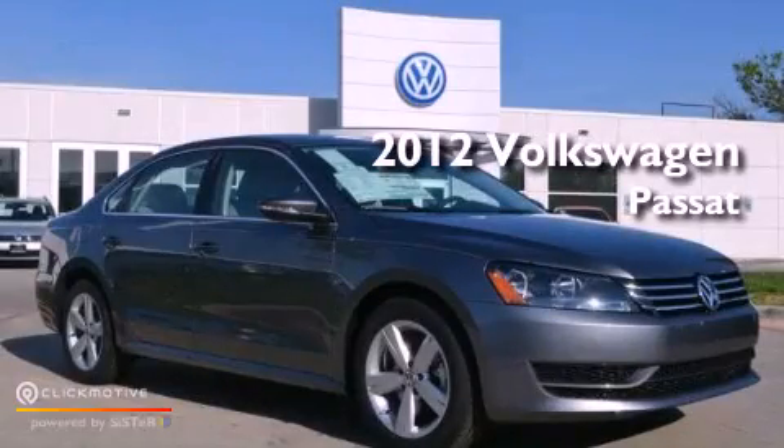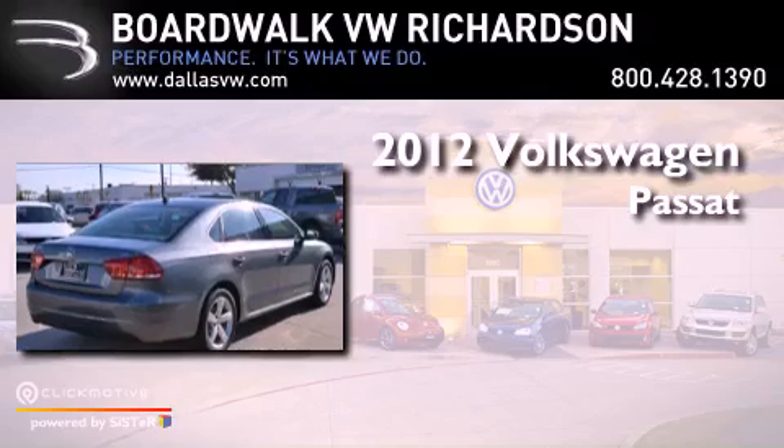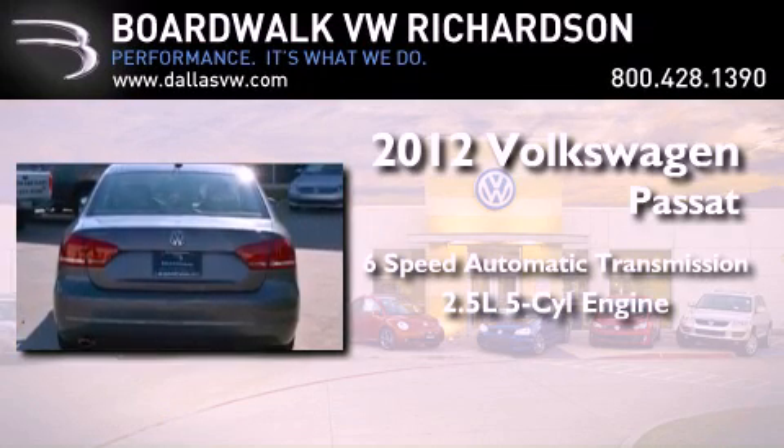This is a brand new 2012 Volkswagen Passat. This vehicle has seating for five adults and a 2.5-liter inline five-cylinder engine.